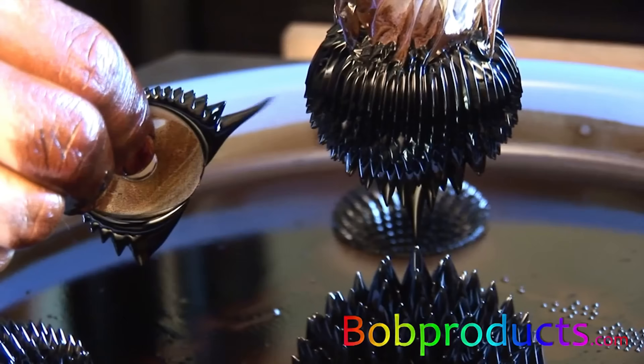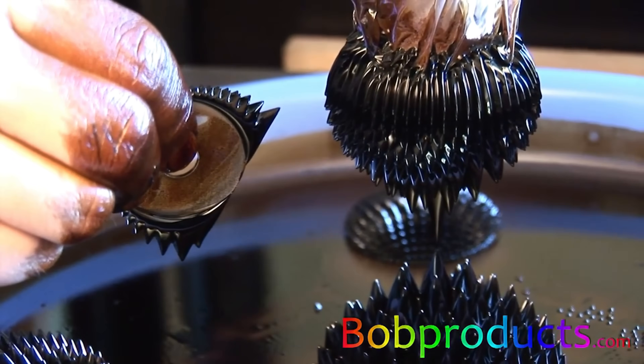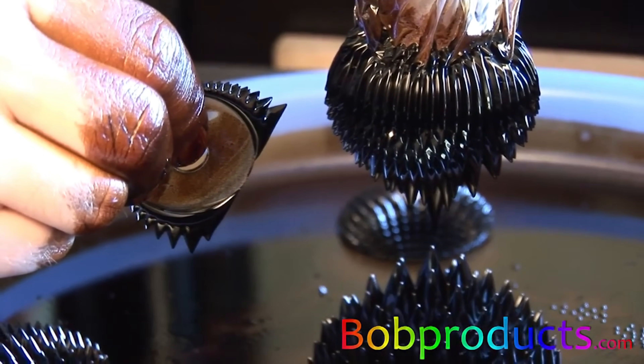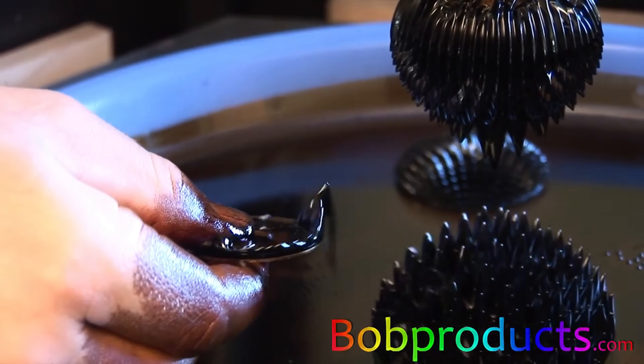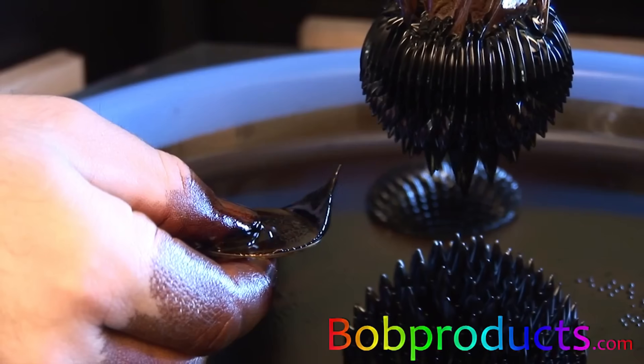Because each magnet can be driven independently, creators can design custom shows, add lasers or colored LEDs, and turn the ferrofluid into a dynamic, high-end kinetic sculpture for museums, events, or tech installations.